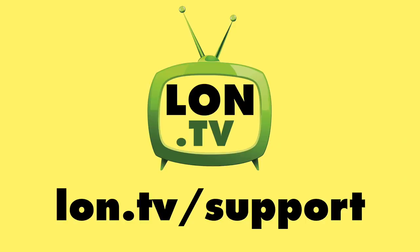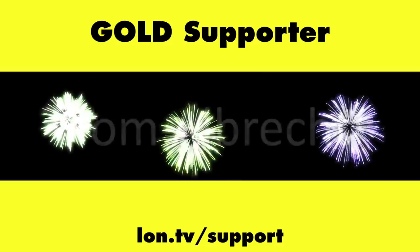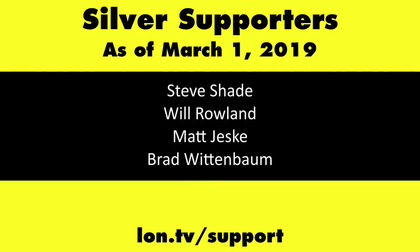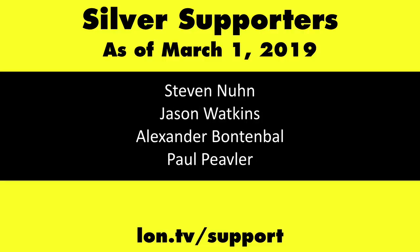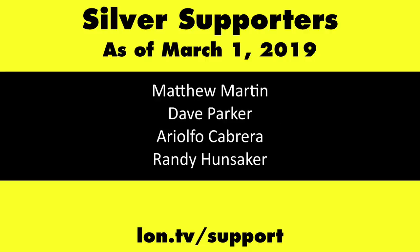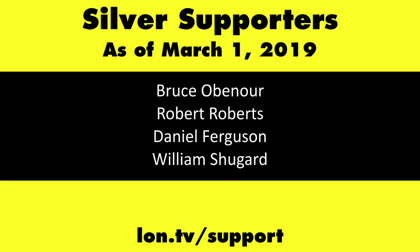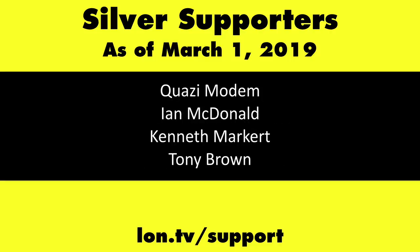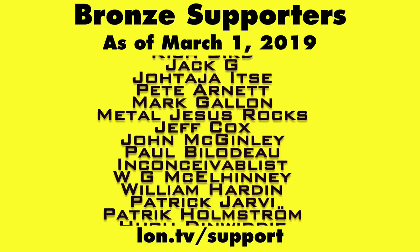Until next time, this is Lon Seidman. Thanks for watching. This channel is brought to you by the Lon.TV supporters, including Gold Level Supporters the Four Guys with Quarters podcast, Tom Albrecht, and Kalyan Kumar. If you want to help the channel, you can contribute as little as a dollar a month. Head over to lon.tv/support to learn more.